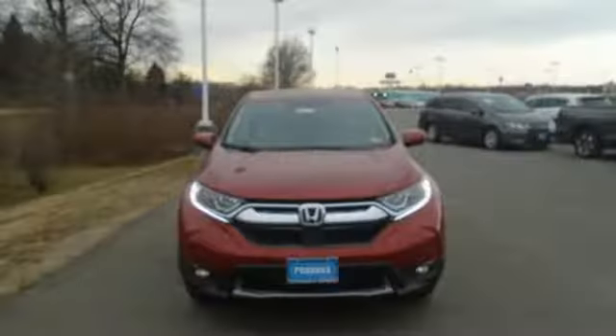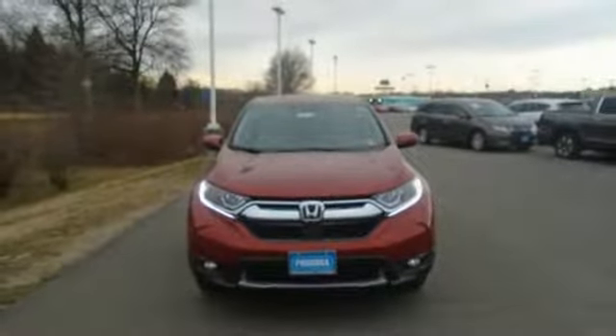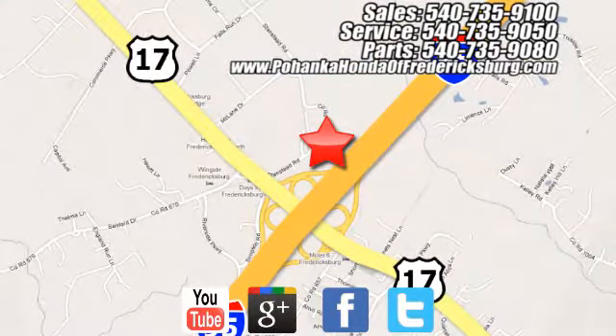Find Adventure. Take this CR-V for a test drive today. Bohenka Honda of Fredericksburg is a great place to buy a car, conveniently located at 60 South Gateway Drive in Fredericksburg.